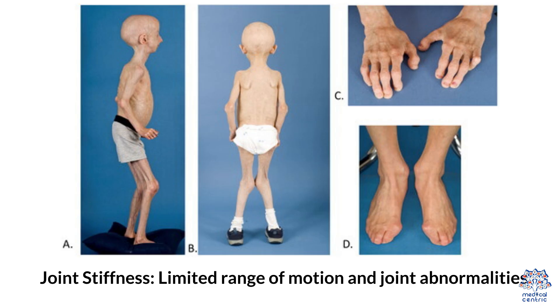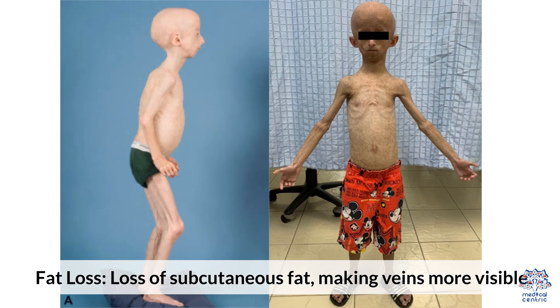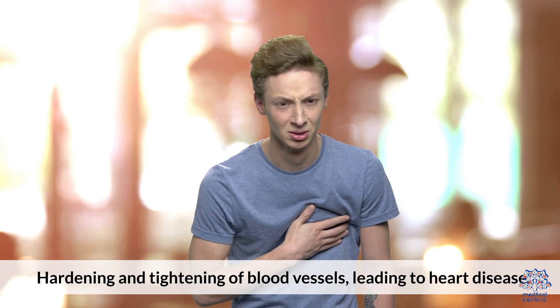Further progressive symptoms include joint stiffness with limited range of motion and joint abnormalities, fat loss with loss of subcutaneous fat making veins more visible, and cardiovascular issues such as hardening and tightening of blood vessels leading to heart disease.